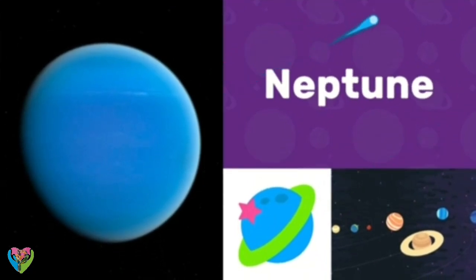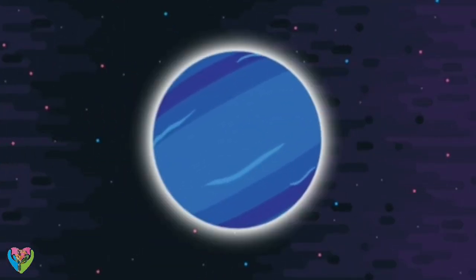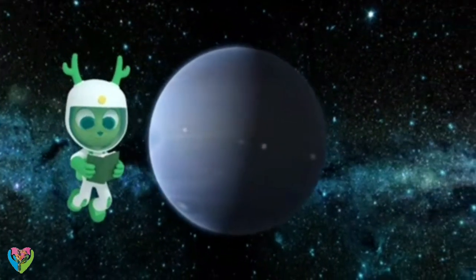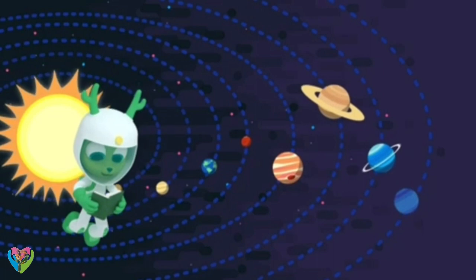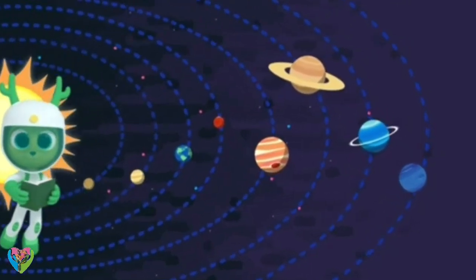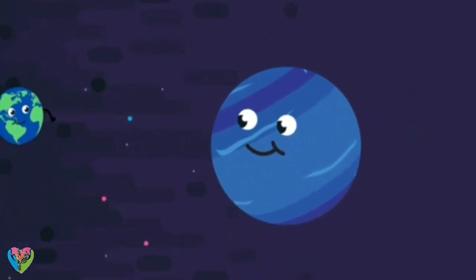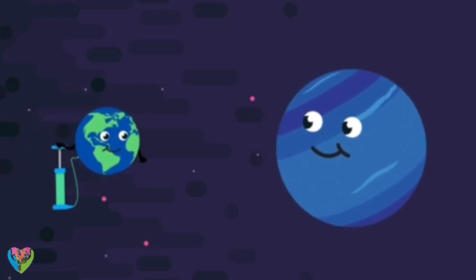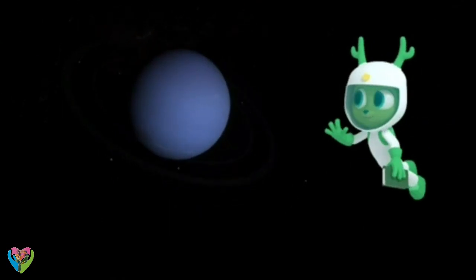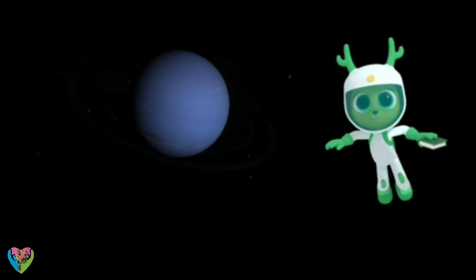Neptune! Neptune is the eighth — and furthest — planet from the Sun in our solar system. That's the planet Neptune; I'm reading about it in my book. It's so far that it took scientists some time to spot it, but Neptune is very big — nearly four times bigger than the Earth.